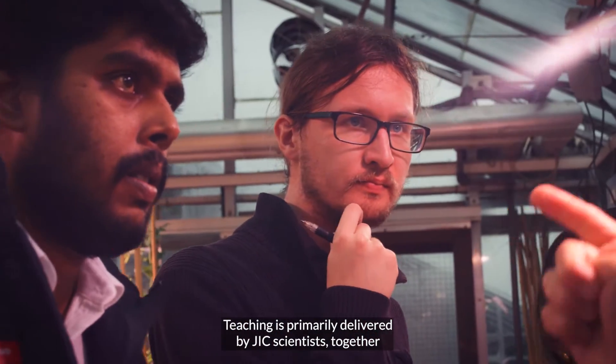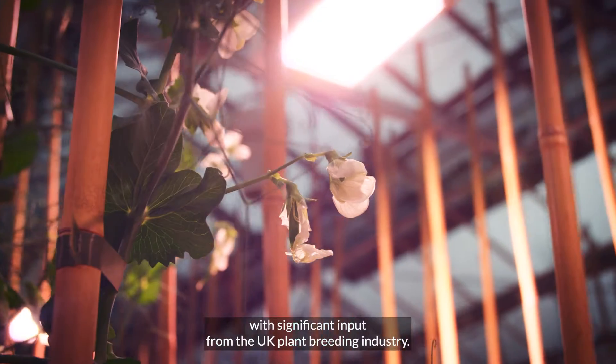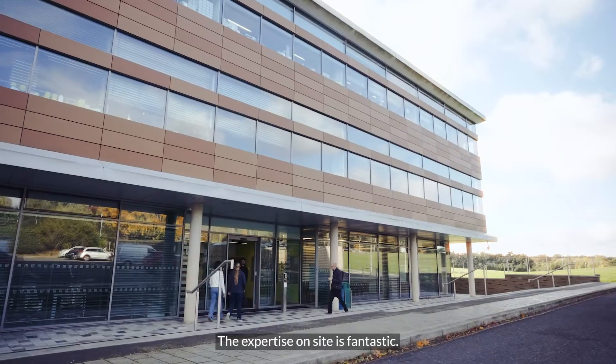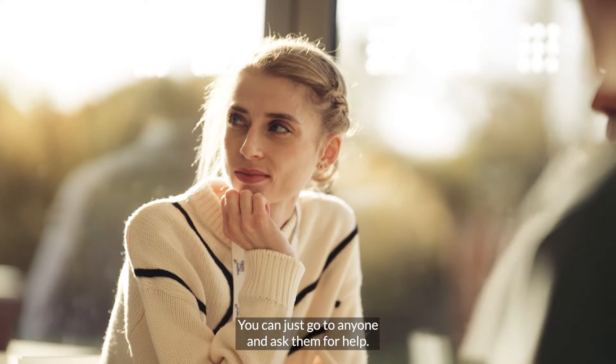Teaching is primarily delivered by JIC scientists together with significant input from the UK plant breeding industry. The expertise on site is fantastic. You can just go to anyone and ask them for help.